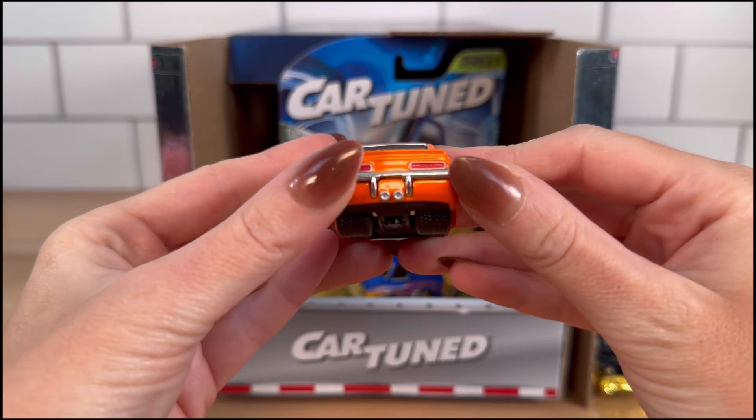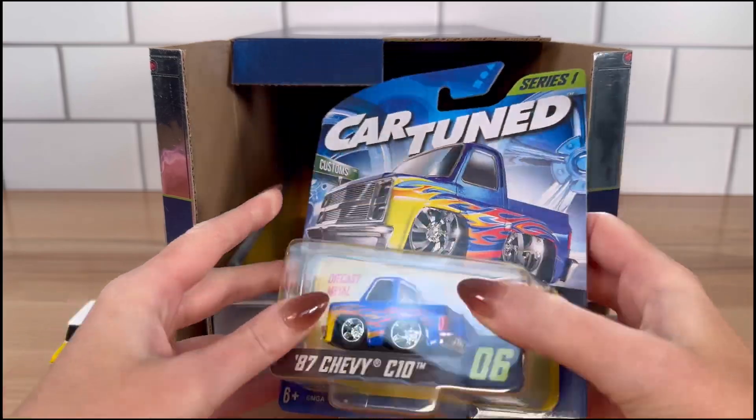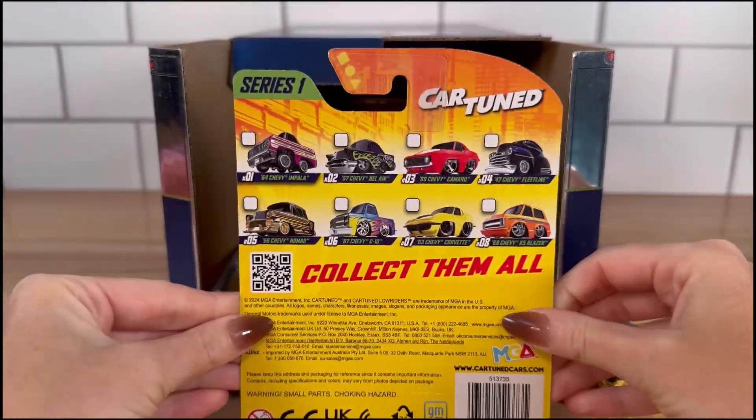This would be a really fun thing to collect. Next we have an '87 Chevy C10, so we have a truck!